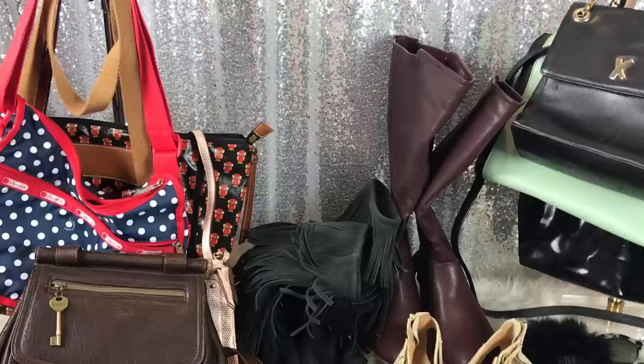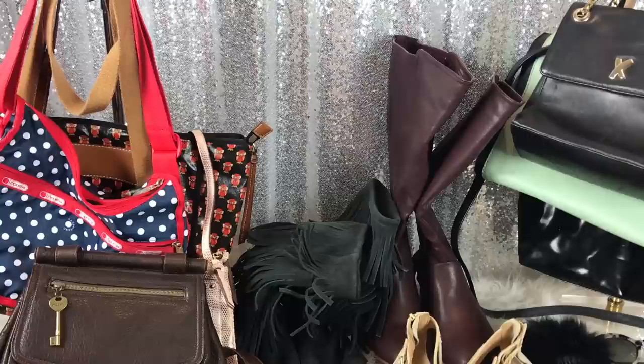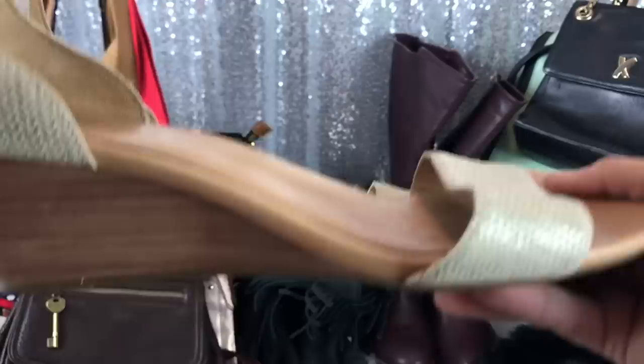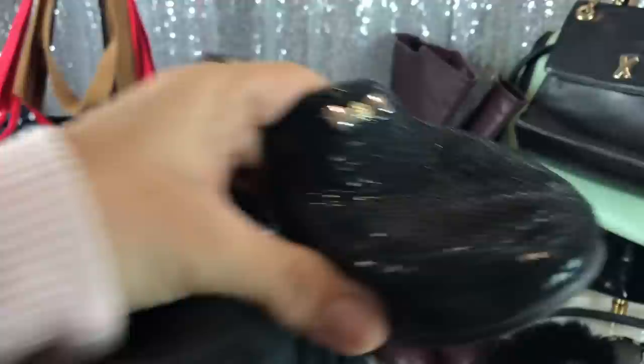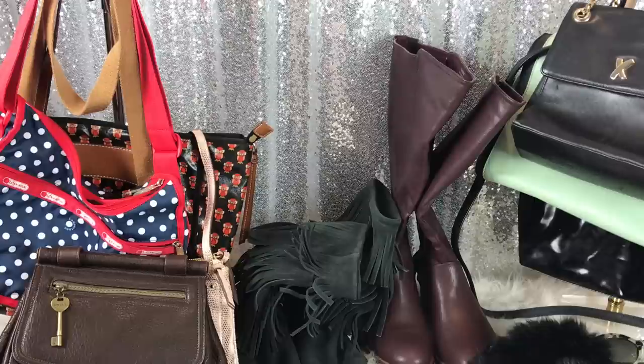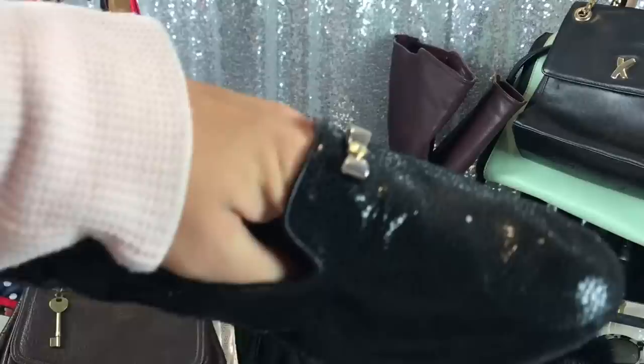Back to shoes. I got these UGG sandals — these were $10, but they are brand new and they are super, super pretty. I bought these two at the same store — Savers. They are Henry Bendell flats. They're a little crushed looking from being in the bag, but we can fix that. They're these black, shiny leather flats, and these were $8.50.